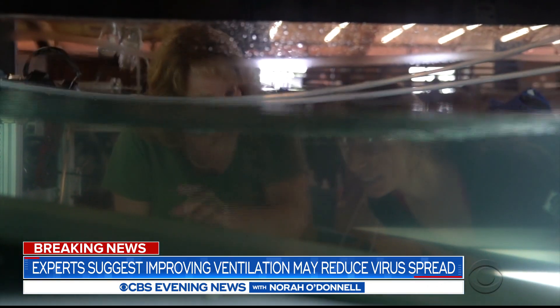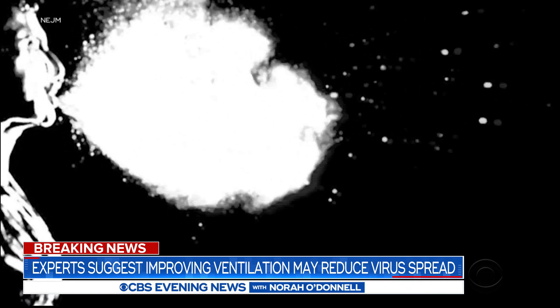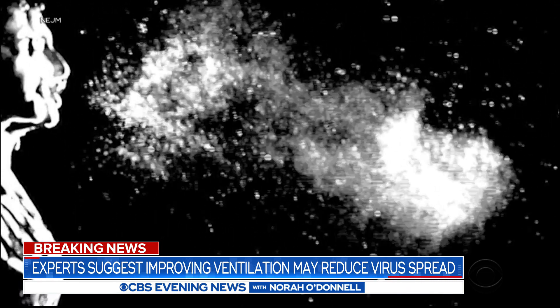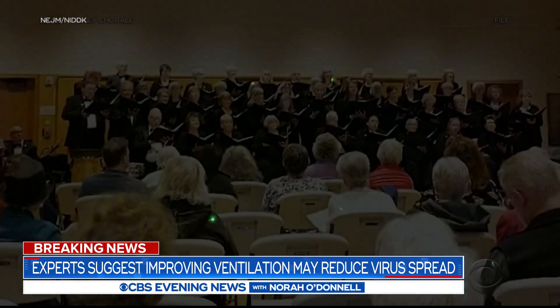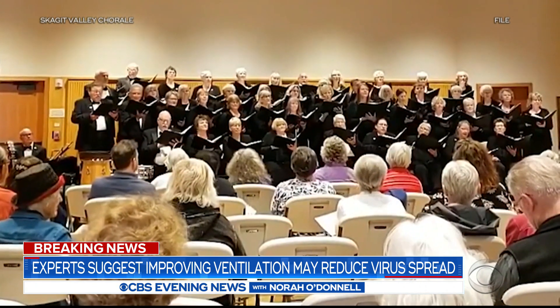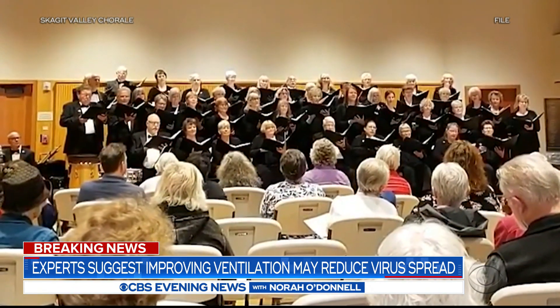Kimberly Prather has spent her career studying aerosols. She explains: if the virus gets into the aerosols and it fills a room and everybody breathes that air, that just opens up the number of people who can be infected. Aerosols could help explain events like a choir practice in Washington state in March, where one person likely infected 52 others. We're not recognizing the potential for airborne transmission.